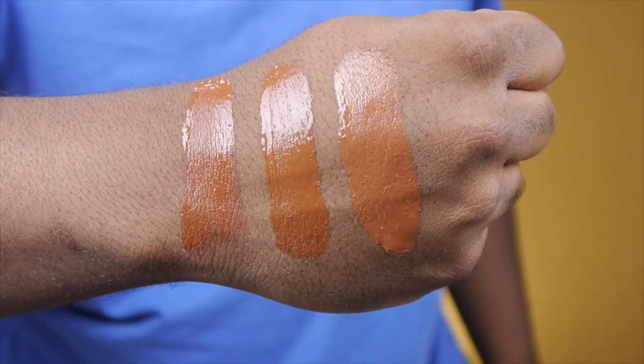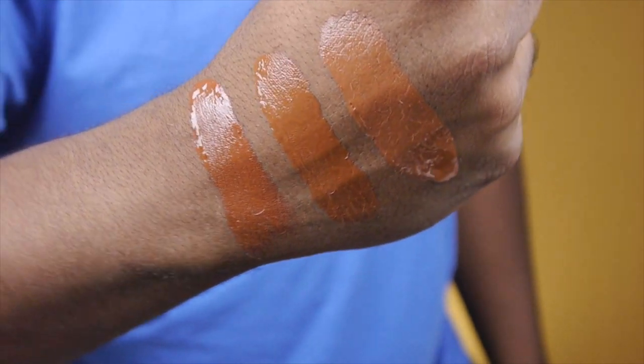Here are the swatches: the top swatch is Colourpop, middle swatch is Fenty 450, and the bottom swatch is Fenty 470. I honestly think this is a little bit more pink than the Fenty 450 — it's more neutral, while Fenty 450 is a little bit more on the warmer tone. I'm going to do one side with a beauty blender and the other side with a brush. I'm going to try the Colourpop brush and see if it's a good brush. If it doesn't blend well, I'll go in with my Sephora 47 brush, which I used in my CoverGirl video — check that out above.